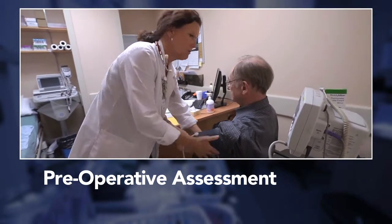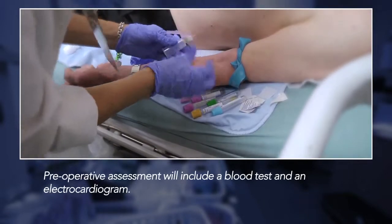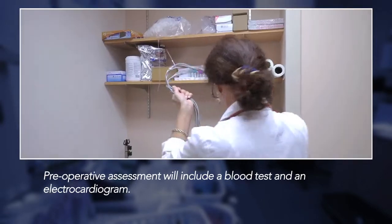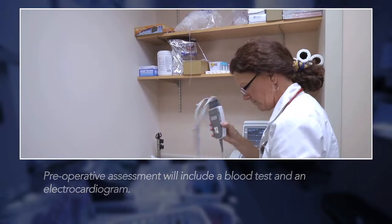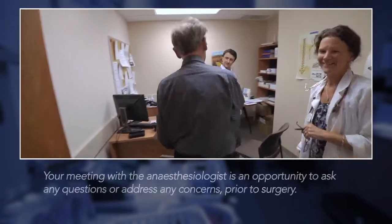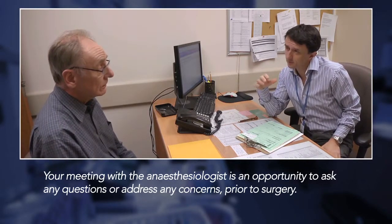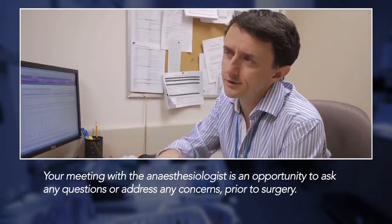During your pre-operative assessment, you will see a nurse. The nurse will review your completed forms with you, they'll take some blood work, and an ECG — or electrocardiogram — will be performed to ensure your heart is functioning properly. Next, you'll see an anesthesiologist, who will continue to ask you some more questions to make sure you're as safe as possible for your operation.